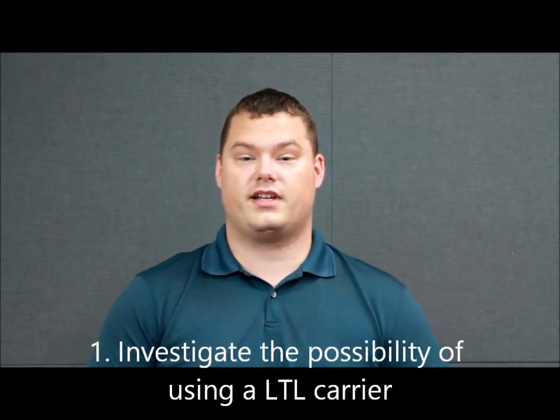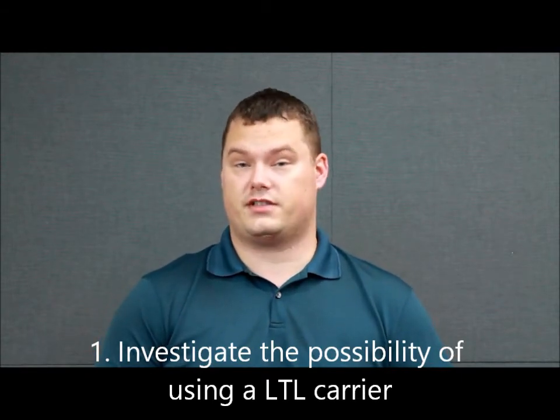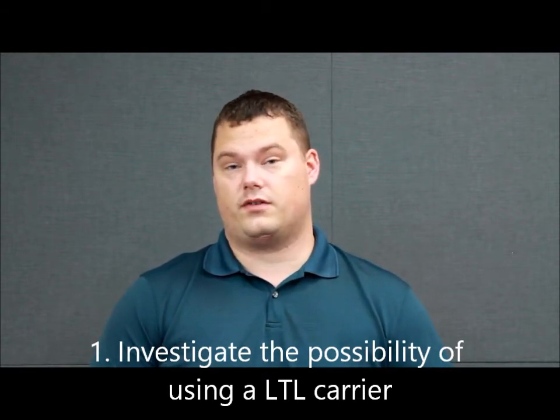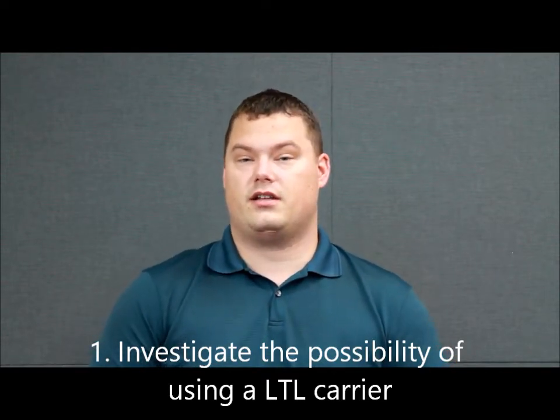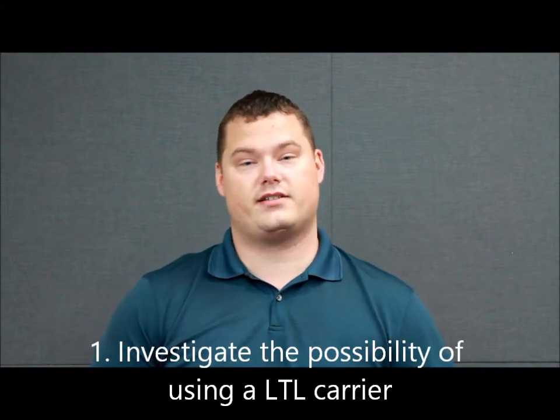I'm Jason Brinke, and I'll be going over some of the proposed activities to optimize the bin network. Our first option is to investigate the possibility of using an outside carrier to make deliveries to the bin networks. First, you would need to analyze the demand to each bin location, then look into finding an outside carrier with the capacity to deliver that volume. Then you would work with them to come up with a cost structure and get an estimate for the delivery lease, and analyze how this would impact the company financially.